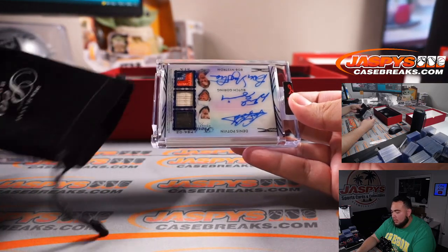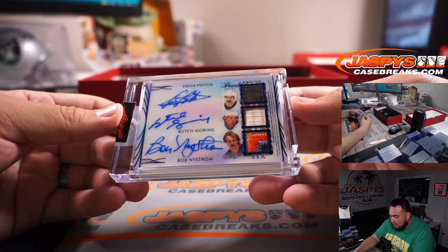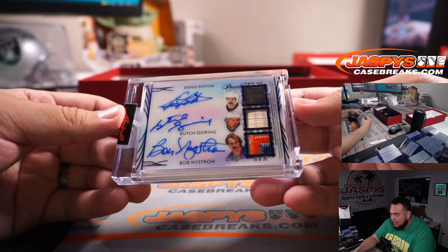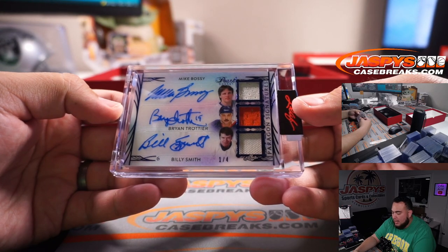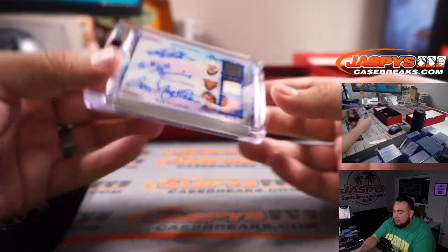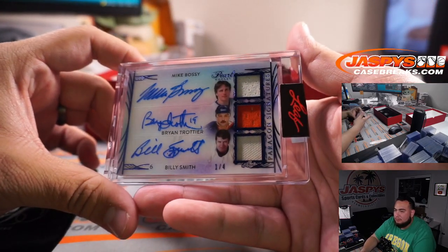It is a triple — wow — six-way autograph! This looks like all potential Islanders: Denis Potvin, Butch Goring, Bob Nystrom, Mike Bossy, Bryan Trottier, and Billy Smith, one out of four. Six-way autograph patch — all Islanders.